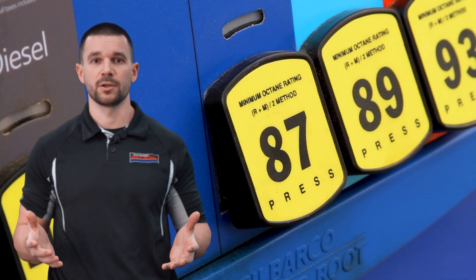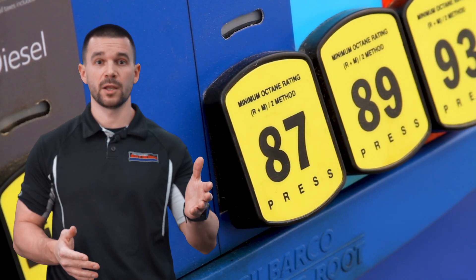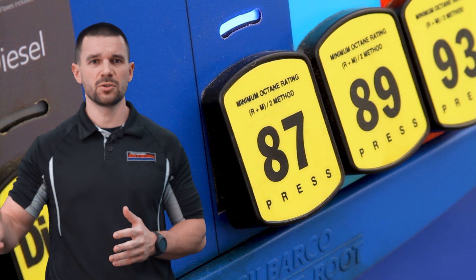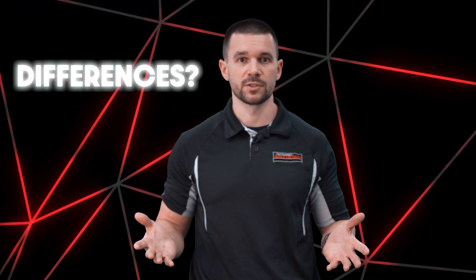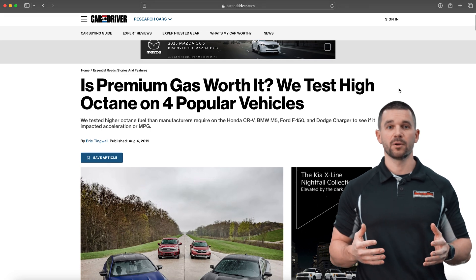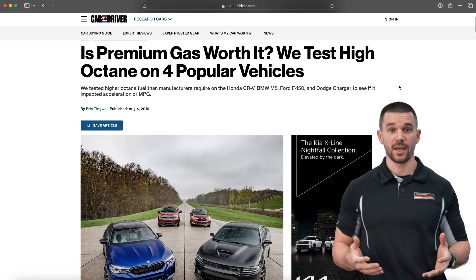At a normal gas pump around here, you'll see on the lower end 85 or 87, and on the higher end 92, 93, 94. So why are there differences? Why are they made different? The biggest difference is how it affects the combustion process in the engine.